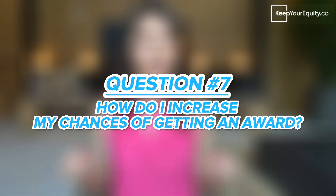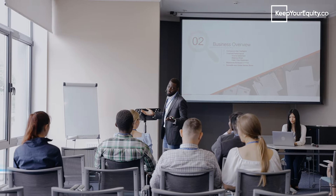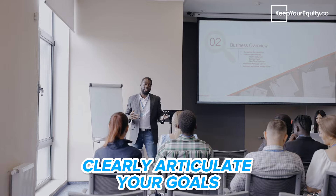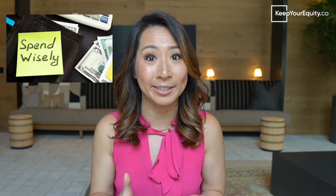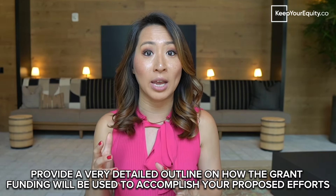Last but not least, question seven — which is arguably the most common question I get all the time from startup founders — is: how do I increase my chances of getting an award? To increase your chances, your proposal needs to stand out against the competition. One way to stand out is to clearly and concisely articulate your goals and how your research or proposal efforts are aligned to that funding agency's mission, to demonstrate that your startup has a well-defined plan that can achieve these goals in the appropriate timeline. This is important so that the agency knows these grant funds will be used very effectively and efficiently. You want to outline every little detail and step-by-step of how the funds will be used to carry out your proposed efforts — in other words, how are you going to use the funds to go from step A all the way to step B?